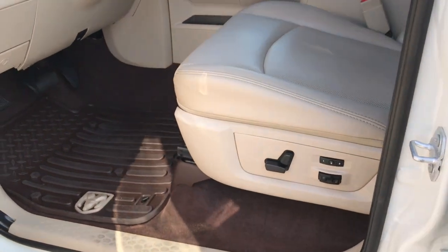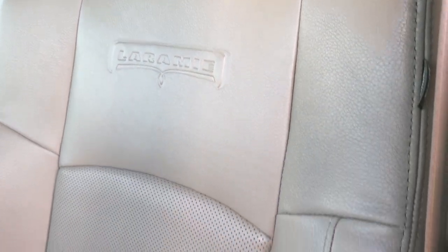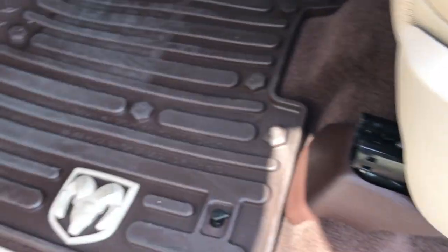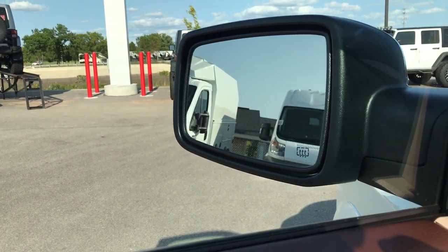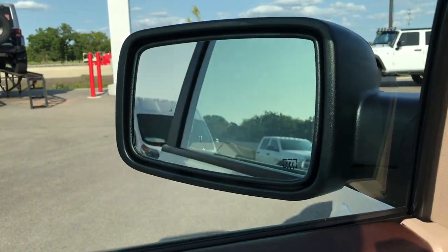Inside, the Laramie package gives you the tan leather interior. Both of these seats are heated and cooled. There are no rips, no tears in the seats. It has memory driver's seat and lumbar. Factory all-weather floor mats all the way through. Carpeting is like new. And it has the power fold-in mirrors — then they also power fold out.